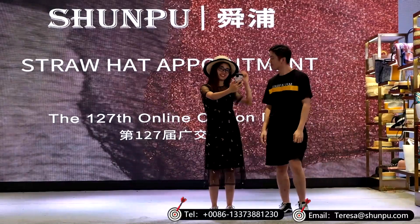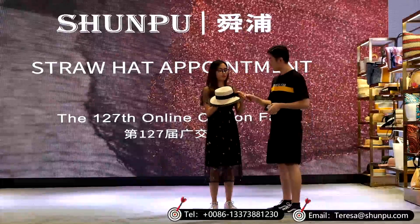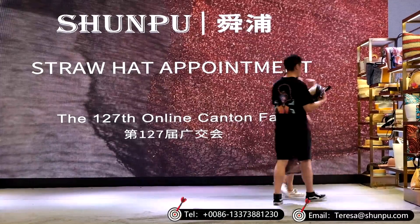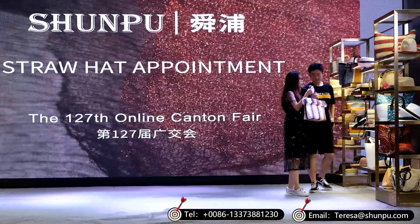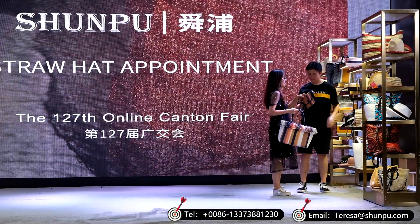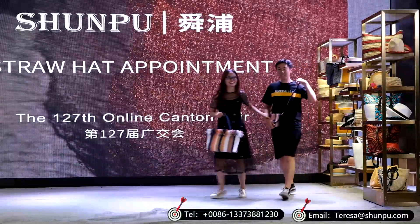This straw hat is a straw paper hat with a very classic decorating ribbon biote, and the edge is also black. But the girl would like to try more. Now in her hand, it is a beautiful and very trendy straw paper hat with a trendy element of tassel.